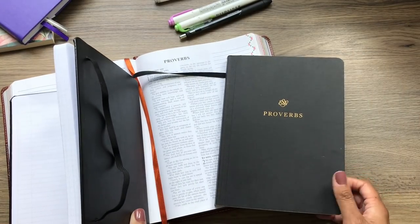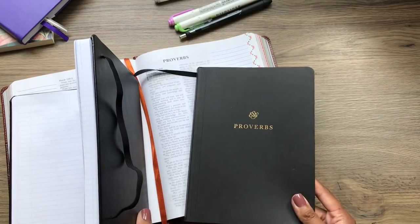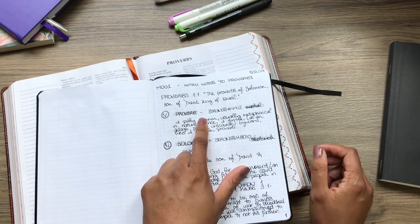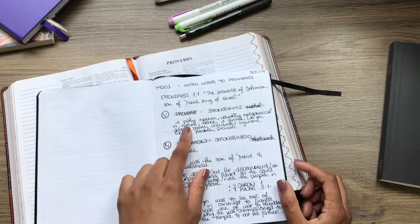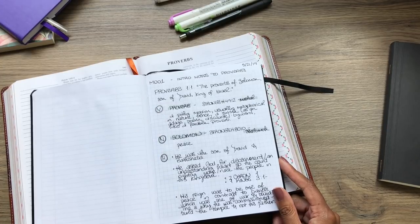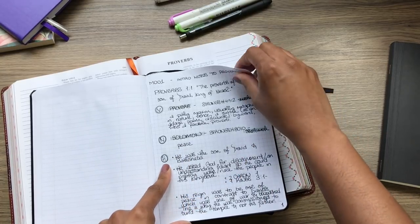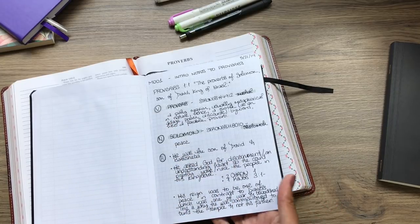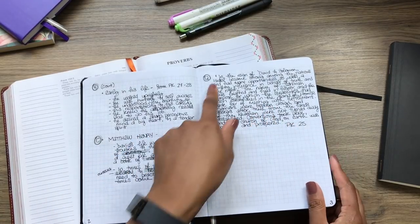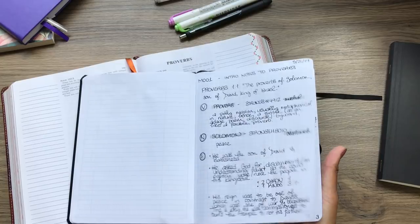I like to look up original words, especially since I'm parallel reading, because I want to see which version may have rendered it better, or what it actually said in the original when two versions have different wording. So I looked up the word 'proverb' in the original Hebrew and wrote down the definition from the concordance. Same for the name Solomon — did you know Solomon means 'peace' in Hebrew? Then I have some personal historical notes about Solomon, some commentary from a commentator in my own words, and a quote from a book referencing King Solomon. That was my whole intro note to Proverbs.